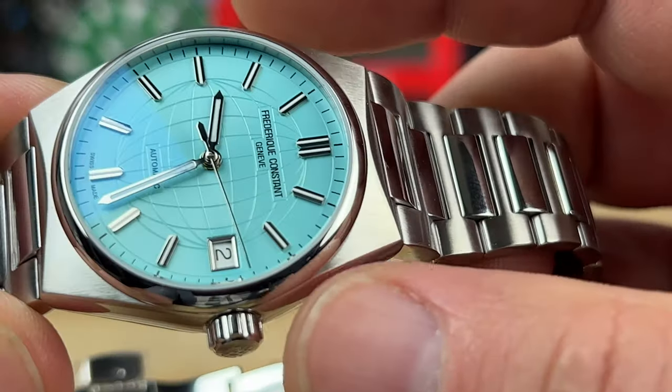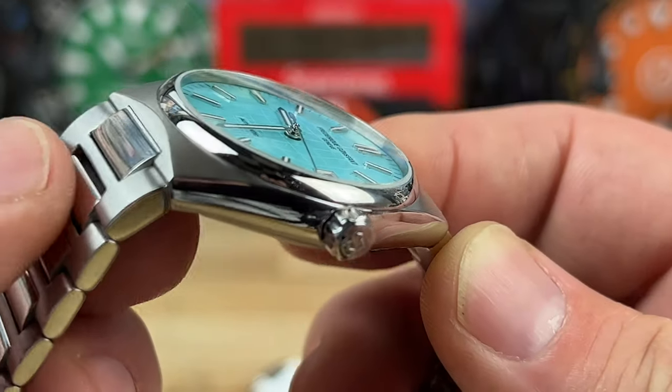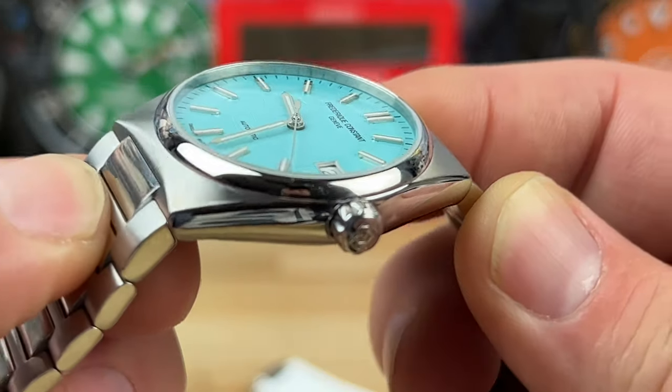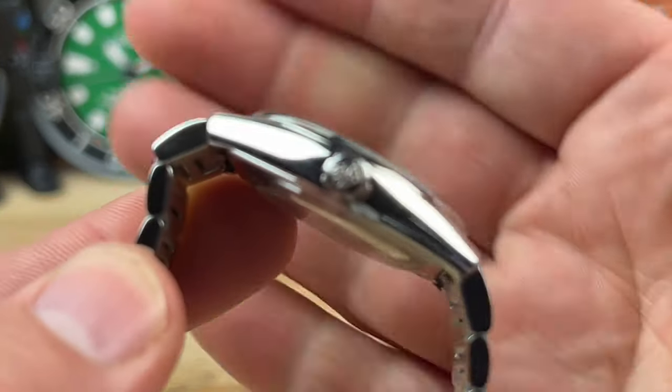It's basically 34 millimeters wide. The lug-to-lug is 37.6mm, but once you add on this kind of fixed link, it's going to be more than that. It's only 10.2 millimeters thick, so it's nice and thin.